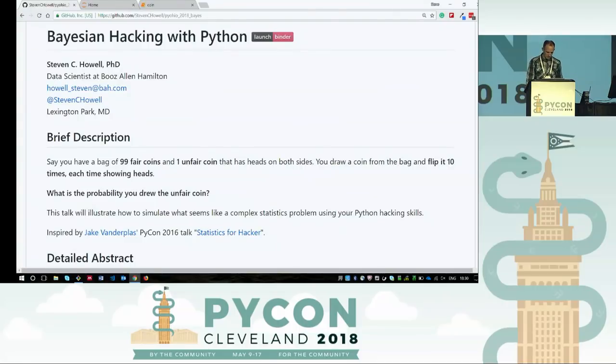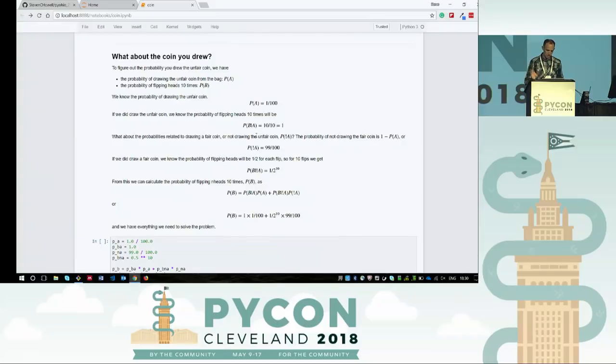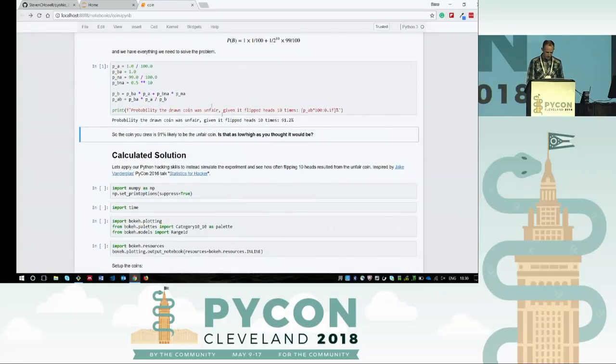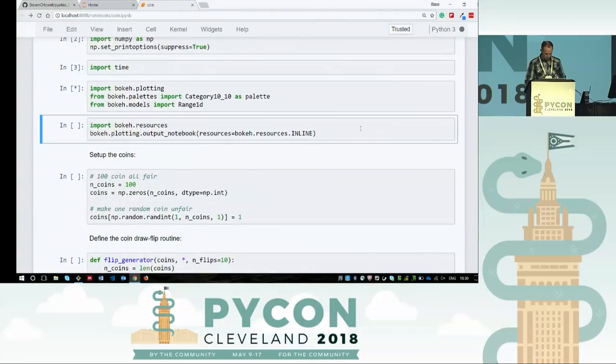Well, there's this thing called conditional probability, and we don't like math because we're Python coders, so let's simulate it instead. Here's the analytic solution — feel free to go back and look at this, it's on GitHub. We like NumPy for all our numerical stuff and Bokeh for plotting. We're going to first start by building our system: we need 100 coins, defined as zero. We're going to randomly pick one of those 100 coins and flip it to be one instead — that's the unfair coin.